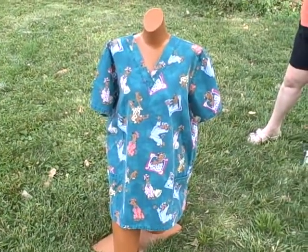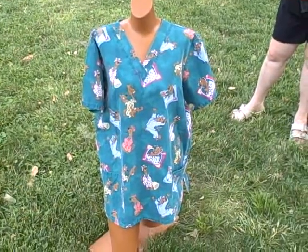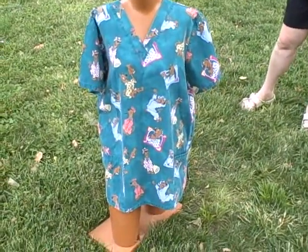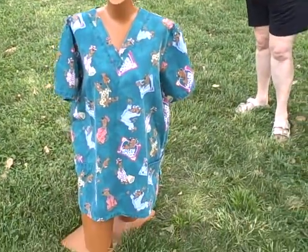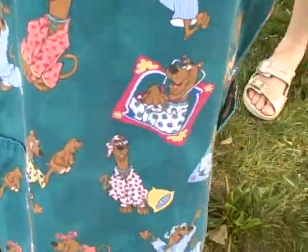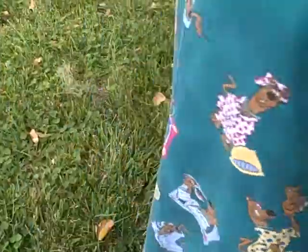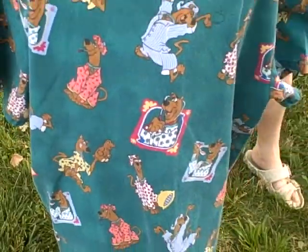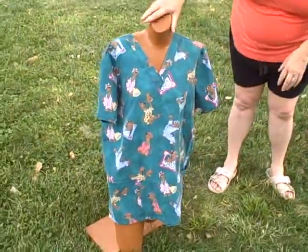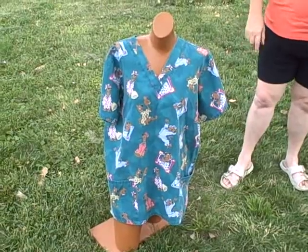Here we have a Scooby Wear, size unknown, but it looks and measures out to be a large — actual measurements will be in the listing. This is a short sleeve, two-pocket, v-neck pullover with Scooby in sleepwear. It's got a real nice v-neck shape. It is a Scooby Wear licensed product.